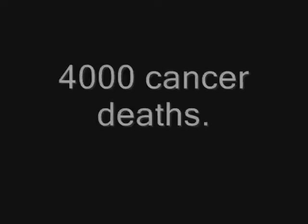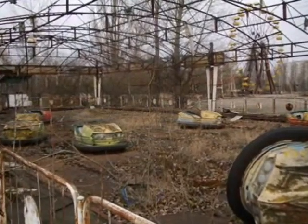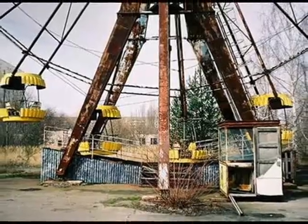56 direct deaths, 4,000 cancer-related deaths, and a whole area left uninhabited. These are the facts after a devastating accident that changed the history of Chernobyl forever.